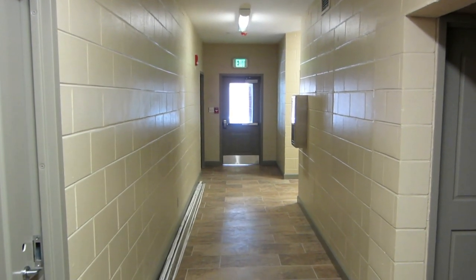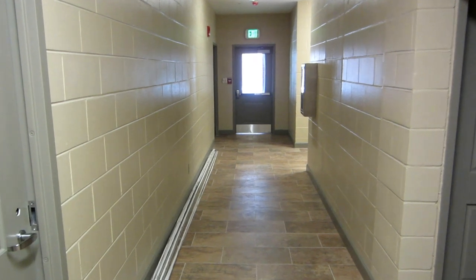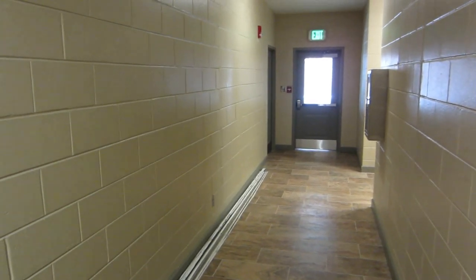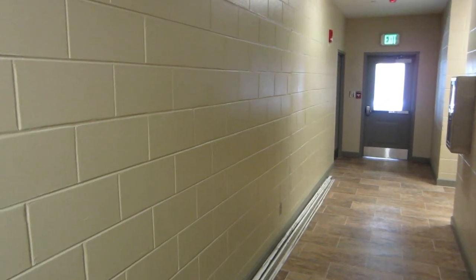Here we are on the hallway that used to be right behind the kitchen, that used to house the house mother's quarters. We've turned these into three private suites — one two-man suite with its own private bathroom.